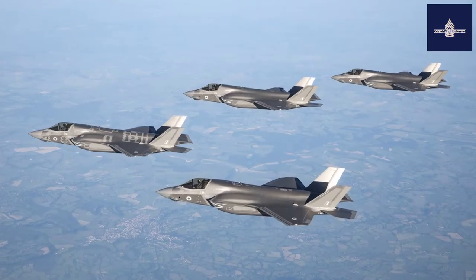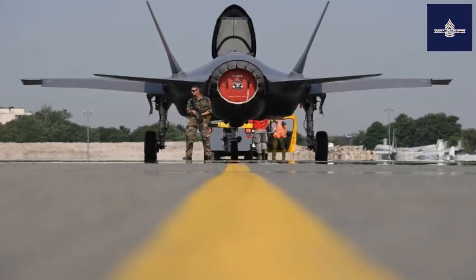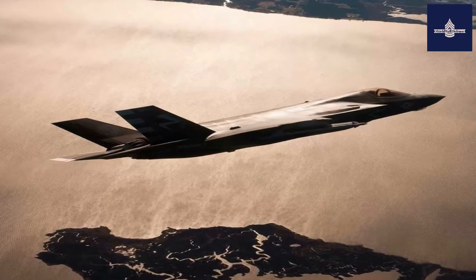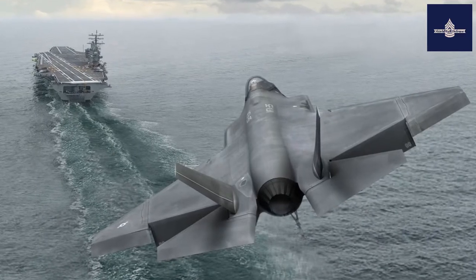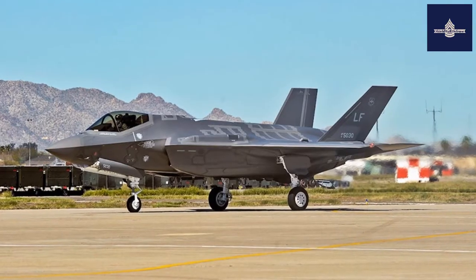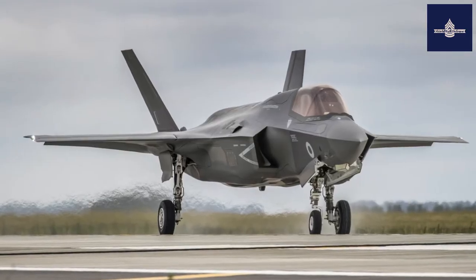The F-35 was designed with three initial variants: the F-35A, a CTOL land-based version; the F-35B, a STOVL version capable of use either on land or on aircraft carriers; and the F-35C, a CATOBAR carrier-based version. Since then, there has been work on the design of nationally specific versions for Israel and Canada, as well as initial concept design work for an updated version of the F-35A, which would become the F-35D.